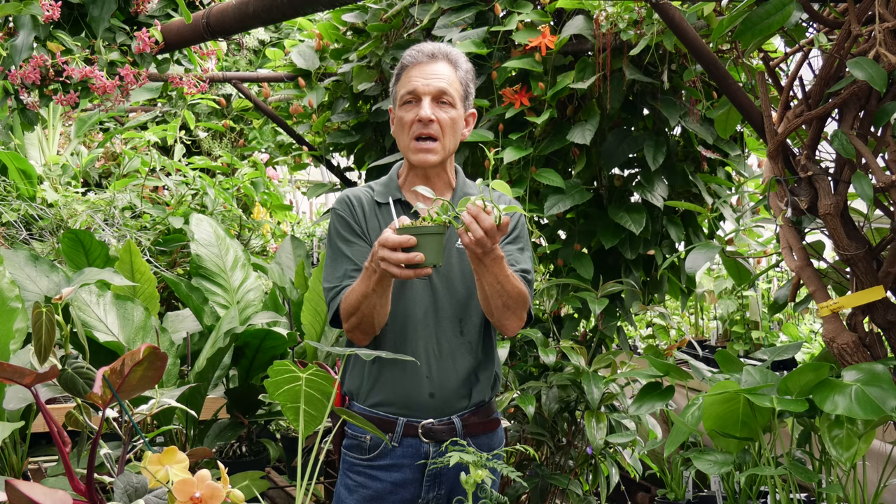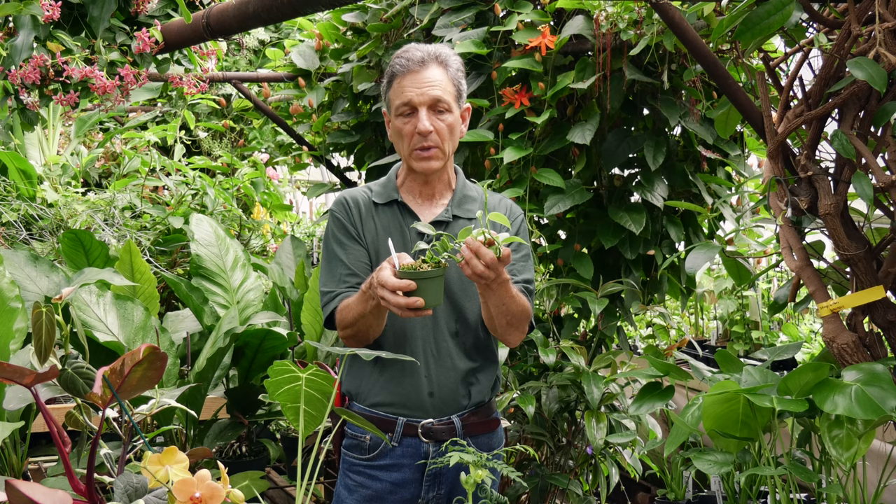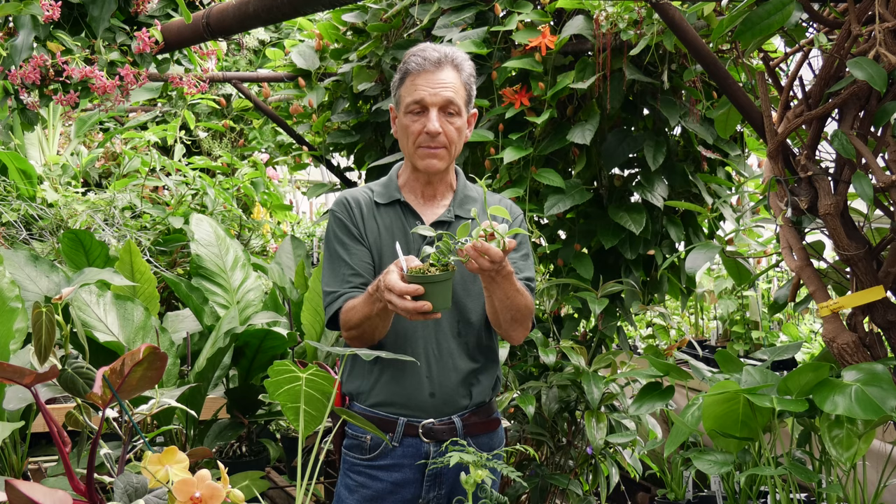And being an orchid, as I mentioned, they're slow. They also need a fair amount of good light, but not harsh sunshine. So this would be a great plant for an east to west window. Probably a north window will grow there, but the flowering may be reduced.